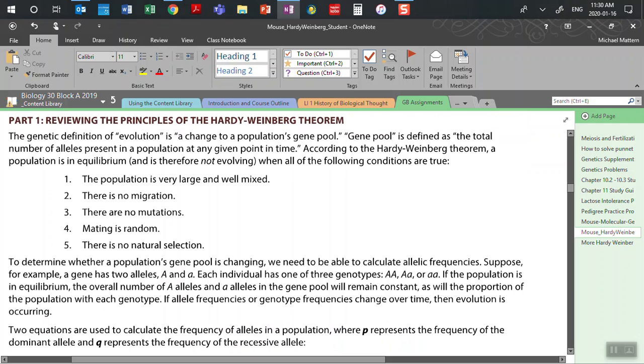When we talked about how this relates to evolution, we looked at these conditions being the mechanisms of evolution and looked at specific examples of each. We'll talk more about that again next week when we review. What we're going to be looking at now is how we can tell that evolution is occurring using information based on the frequency of alleles and phenotypes in a population. To determine whether a population's gene pool is changing, we need to calculate allelic frequencies.